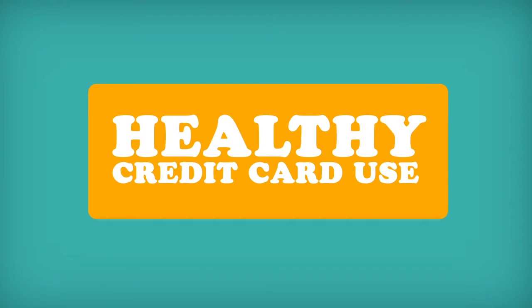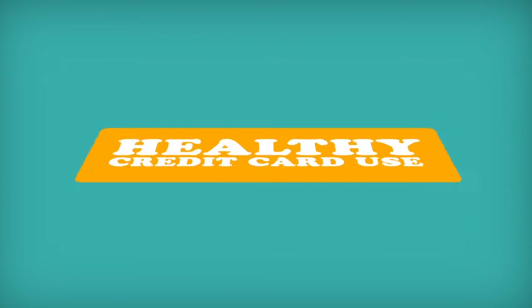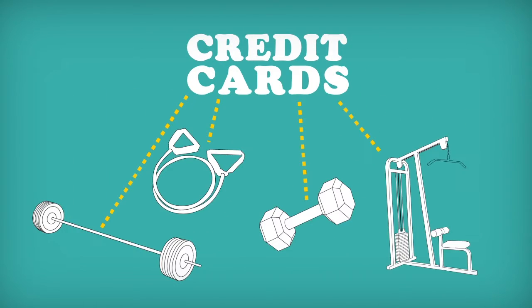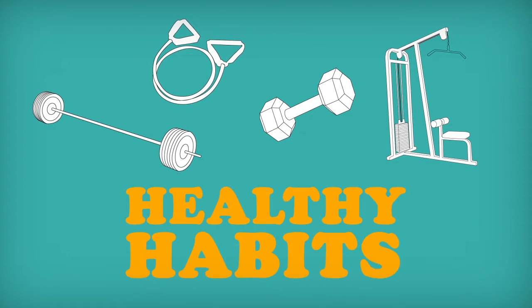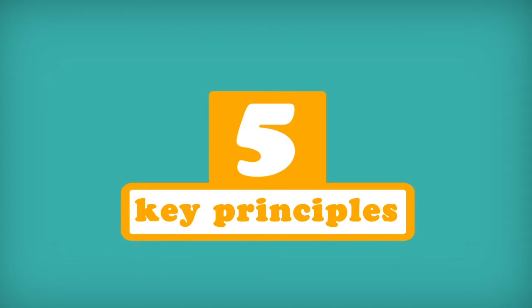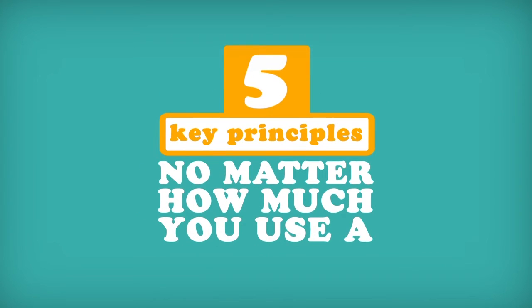Healthy credit card use. Today we're going to focus on a specific area of your credit fitness: credit cards. Because there are many types of cards that can be used in countless ways, it's crucial to develop a foundation of healthy habits to make sure things don't get out of hand. Here are five key principles that can help protect your financial health, no matter how much you use a credit card.